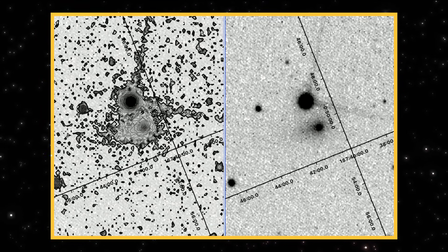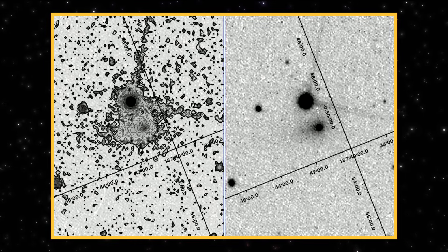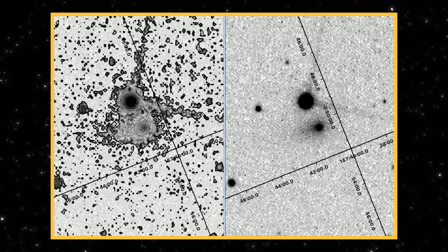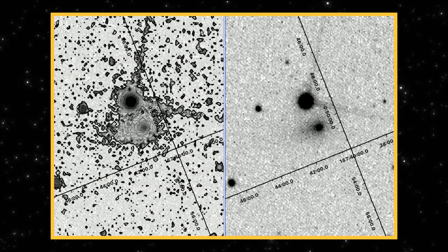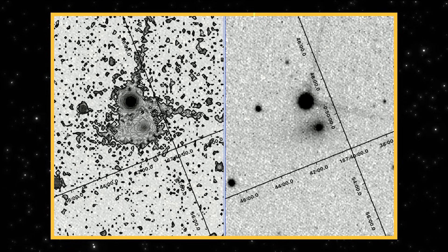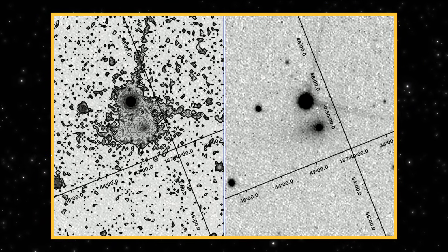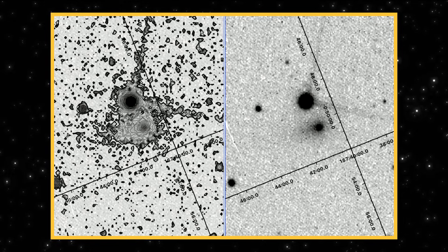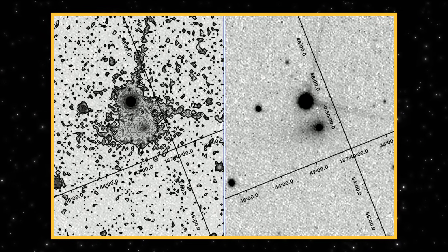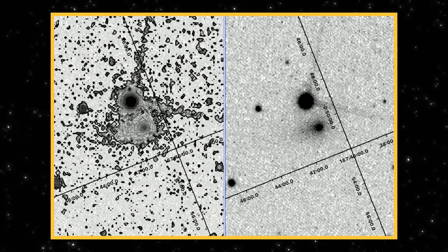What immediately stands out is the sunward-facing structure. It's not subtle here. The contours pull it out clearly, and the raw image confirms it's not a processing artifact. That matters, because features pointing toward the sun aren't what we expect to dominate at this stage. We're not talking about brightness spikes or noise — we're talking about persistent structure that survives different analysis methods. So this isn't a claim. It's an observation.